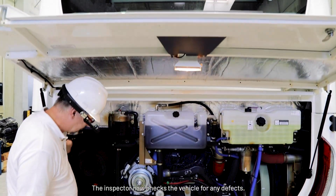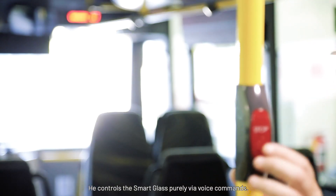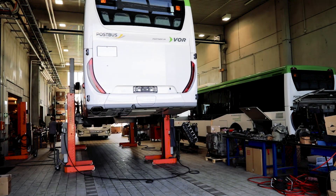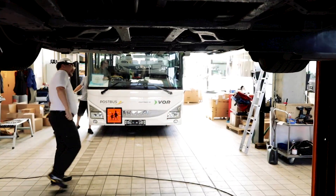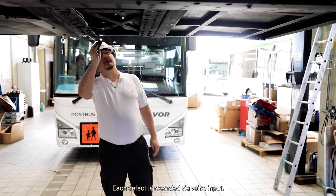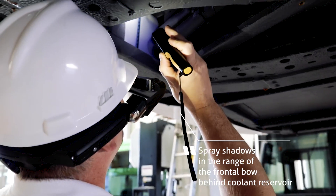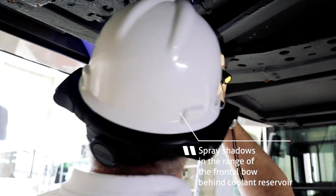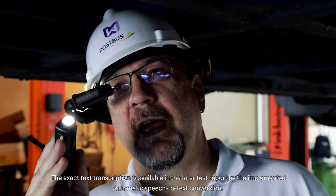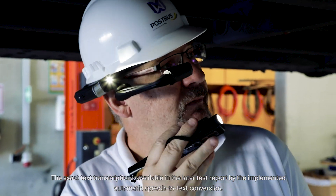The inspector now checks the vehicle for any defects. He controls the Smart Glass purely via voice commands. Each defect is recorded via voice input. The exact text transcription is available in the later test report by the implemented automatic speech-to-text conversion.